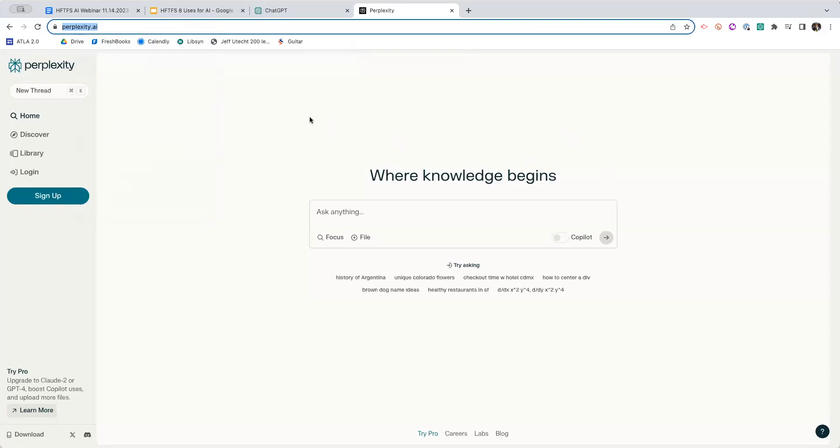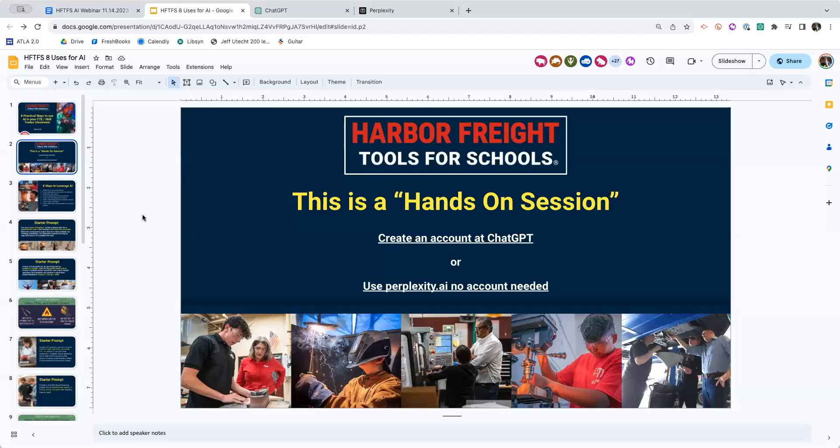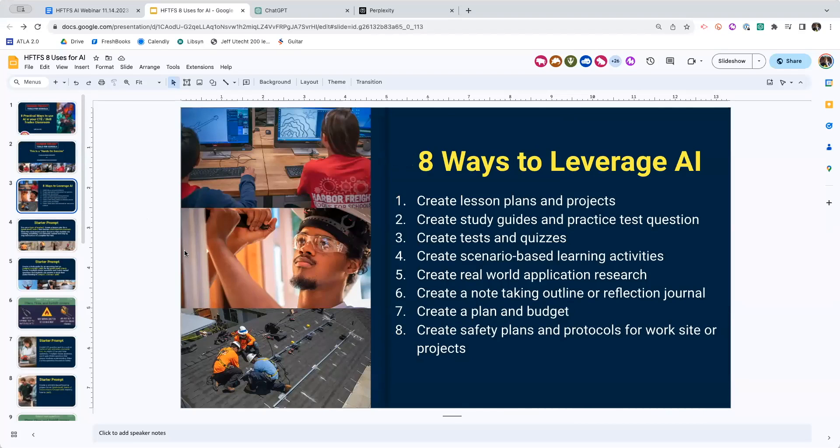This is a hands-on training. I know how much you all love to work with your hands - I love to work with my hands too. What I really want you doing is interacting with ChatGPT or Perplexity. That's where we find the power of this - actually getting people in and playing with this and seeing where it goes. You don't even need the slide deck if you don't want it. This is going to be a hands-on session and we're going to be looking at eight ways to leverage AI in the CTE classroom and in the different trades that we do.